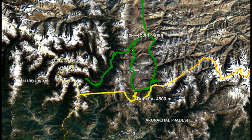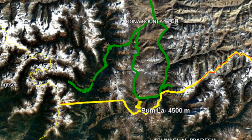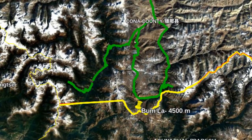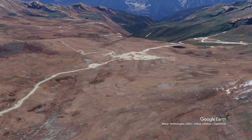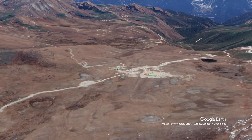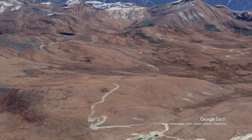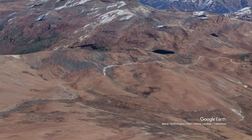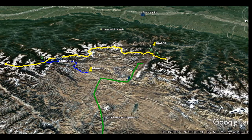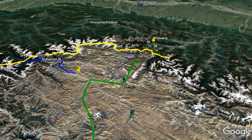The Chinese have built a network of excellent motorable roads right up to the Indian border and several new villages near the border. The area around the Bumla Pass is a flat plateau for several kilometers before it starts descending towards Tawang. This area could be used for amassing troops and armor for a mechanized assault to push Indian forces off the edge and dominate the heights. The Chinese tactical advantage is illustrated in this map that shows what the area looks like from the Chinese side.